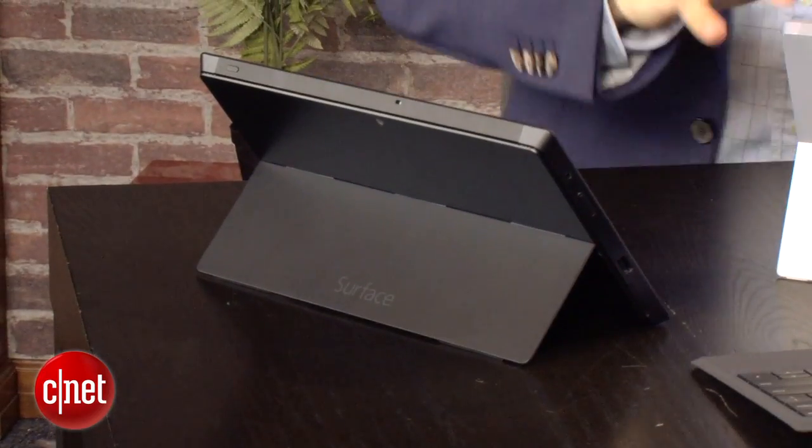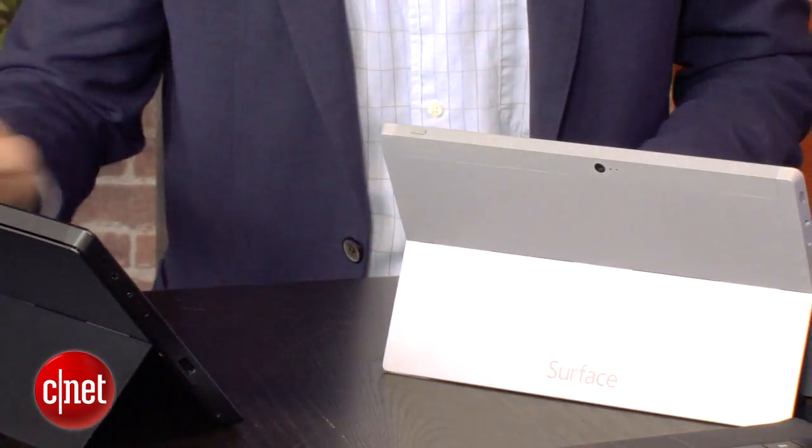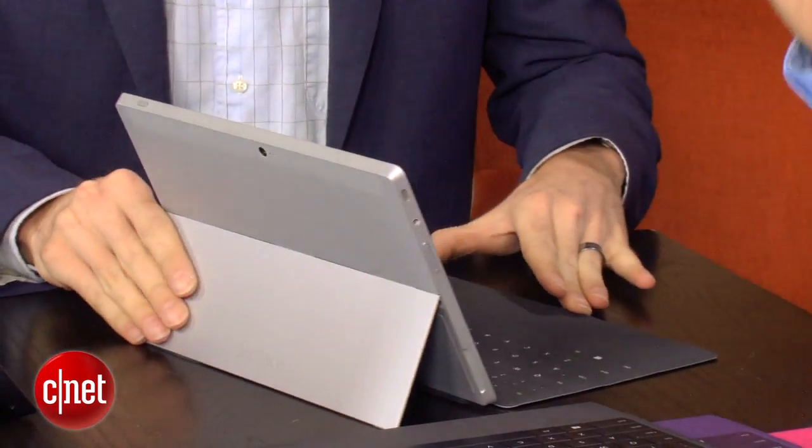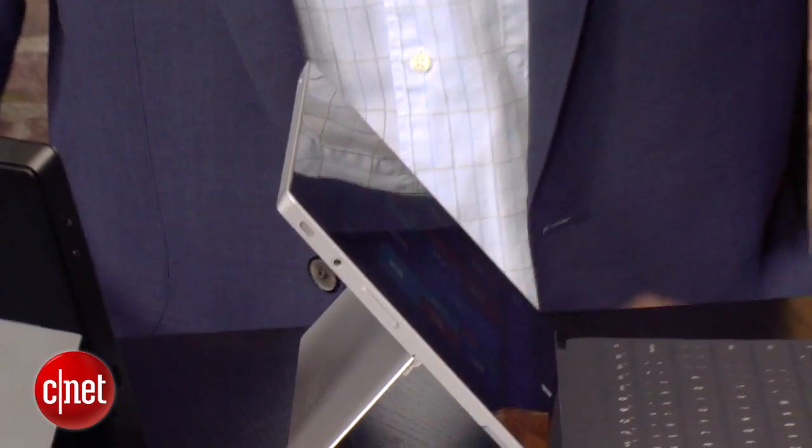This is the Surface 2. Surface 2 is exciting. While both are designed to be the best productivity tablets you can buy, we put the best possible front-facing camera in this product to light up Skype. In low-light scenarios, you can have a great two-way call. We've also doubled the bus speed on the product, on both memory and Wi-Fi — basically that's like adding more lanes to the freeway when you're on the internet.